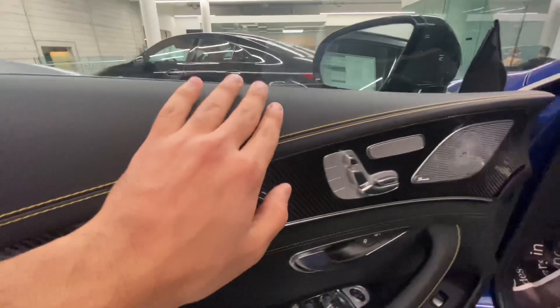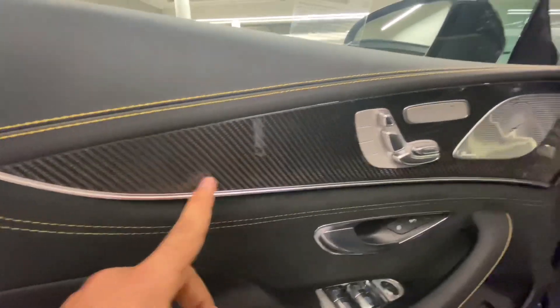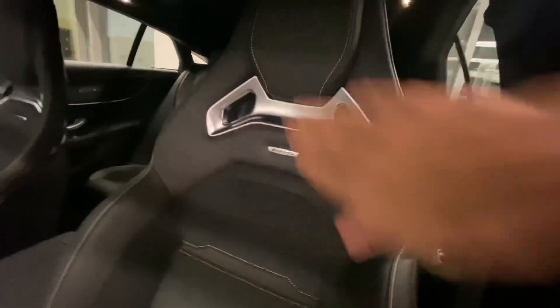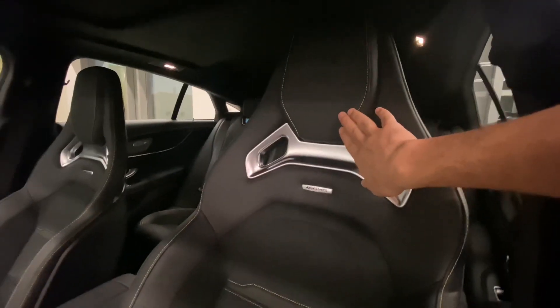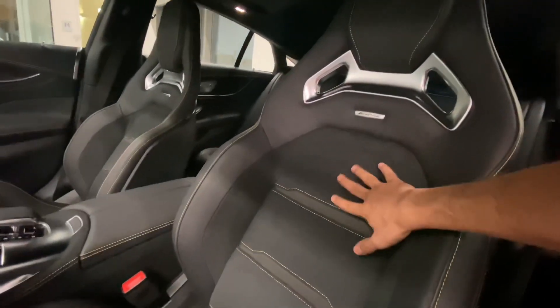Moving on to the inside of this car — it looks very amazing. You have yellow stitches that match the brakes, very soft leather on the door, and carbon fiber accents inside the car. Moving on to the seats, these are the AMG performance seats. They look very sporty and surprisingly comfortable.